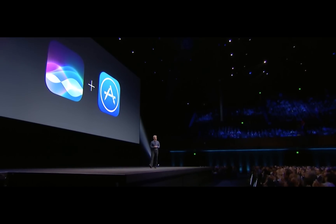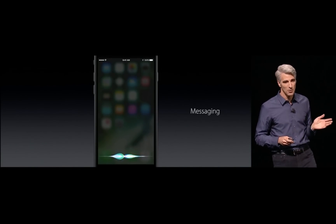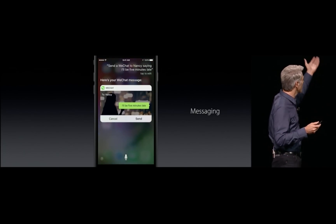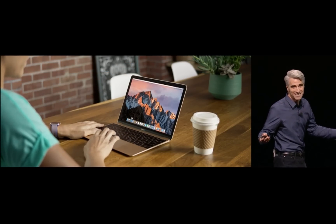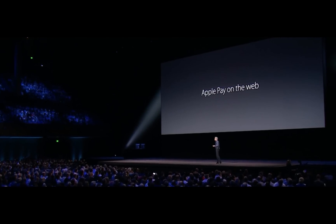Speaking of Siri, today Apple finally opened its voice assistant to third-party developers. A quick "Hey Siri" now works with Slack, WhatsApp, Twitter, Yelp, RunKeeper, Venmo, and potentially many, many more. Also new to Mac OS is auto-unlock, which automatically unlocks your Mac when your iPhone or Apple Watch is close to it — which will be super helpful for Apple Pay, which is coming to the web this fall.